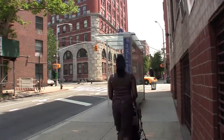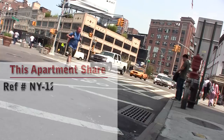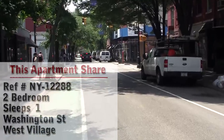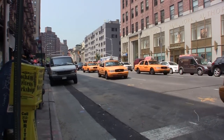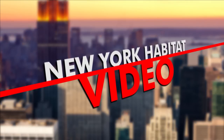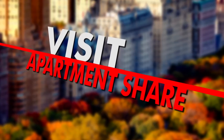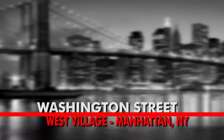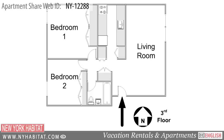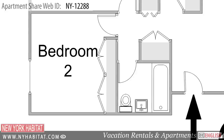Hello and welcome to another New York Habitat shared apartment video tour. Today we will be visiting two available rooms for rent in a furnished apartment located on Washington Street in the West Village in Manhattan, New York. This fully furnished apartment is located on the third floor of a walk-up building. The building is equipped with laundry facilities for your convenience.